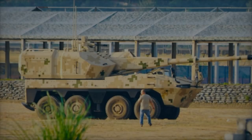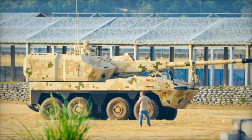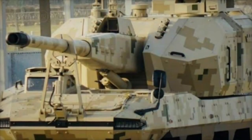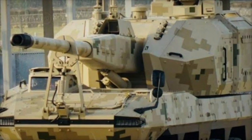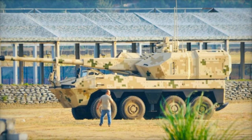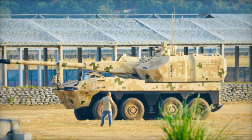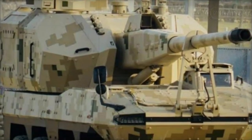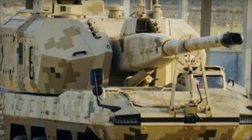The SH-16A self-propelled howitzer represents a significant leap forward in China's artillery capabilities. By combining advanced features such as laser ignition technology, automated systems, and enhanced protection, it promises to provide the Chinese military with a powerful and versatile artillery platform. With its modular design, high mobility, and cutting-edge innovations, the SH-16A is set to become a key player in modern combat, meeting the demands of future military operations and setting new standards for self-propelled artillery systems worldwide.